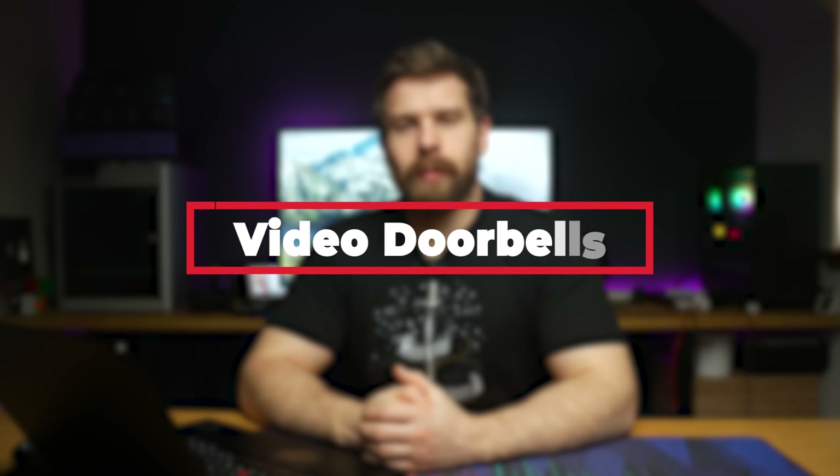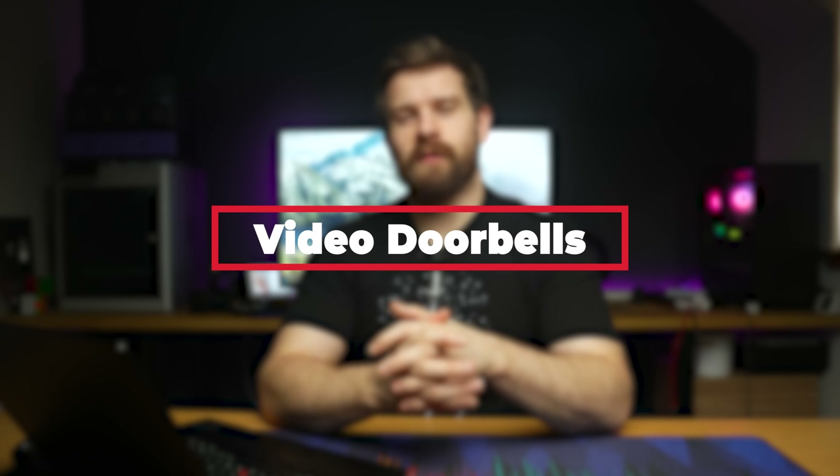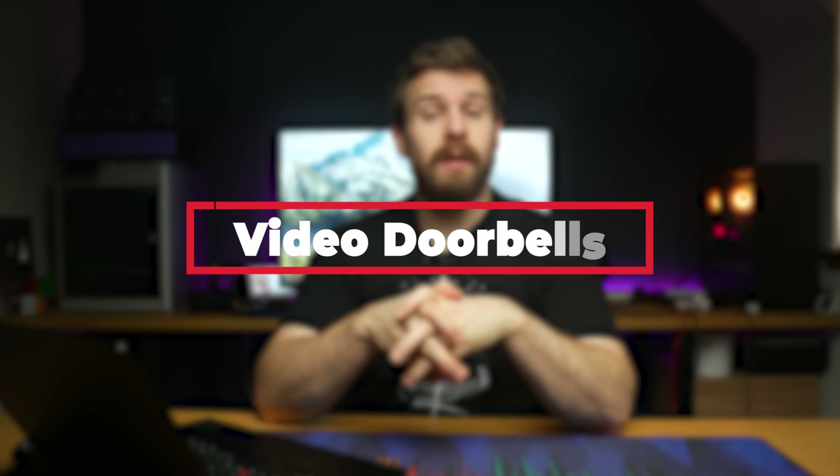Next up is video doorbells — it's a little bit of a tough one for devices that are truly local and have decent image quality, but two of my favourites that I've reviewed in the past are the Aqara G4 and the Reolink doorbell.